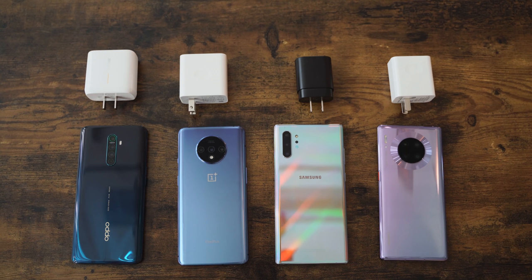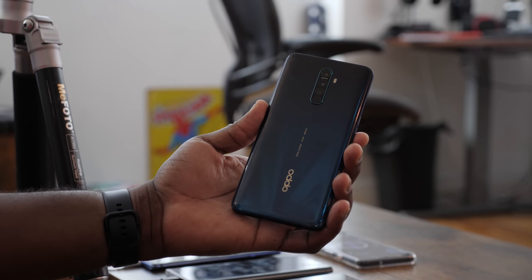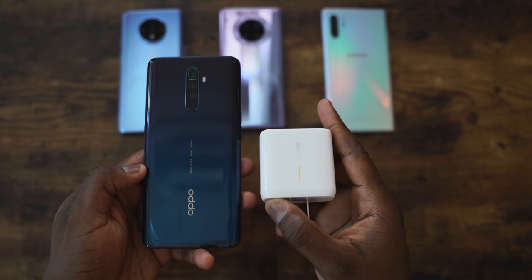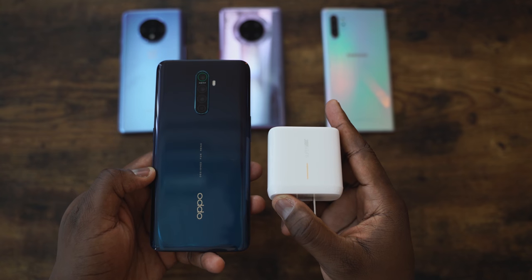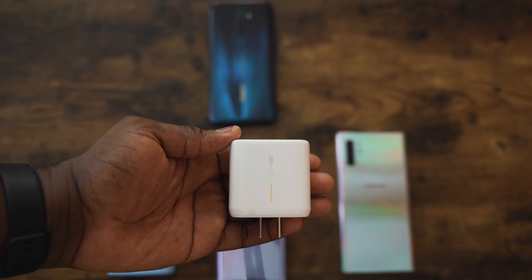We're talking about the OnePlus 7T, the Galaxy Note 10 Plus, and the Huawei Mate 30 Pro. All of them do really well, with the OnePlus 7T being the king at about 56 minutes. But we're talking about 30 minutes here. The Oppo Reno Ace comes with a 4,000 milliamp battery and a 65-watt charger — massive. I haven't seen that come with any smartphone.